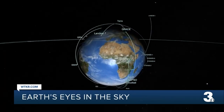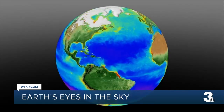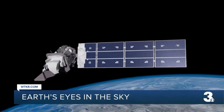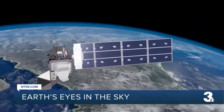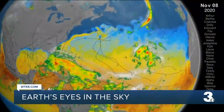When you think of NASA, space exploration is probably the first thing that comes to mind. But a lot of their missions actually focus on Earth. The view from space allows scientists to study some of the changes happening here on Earth, including climate change — work that directly impacts us here in Hampton Roads as they study things like hurricanes and sea level rise.